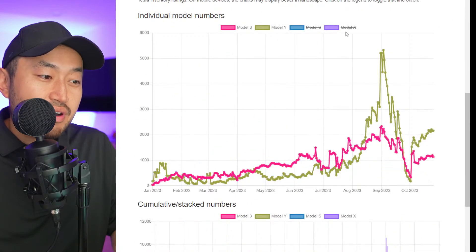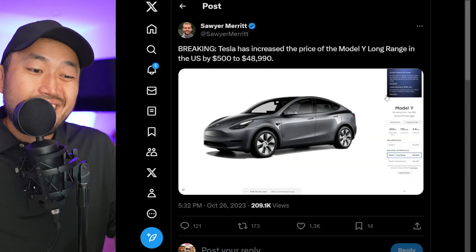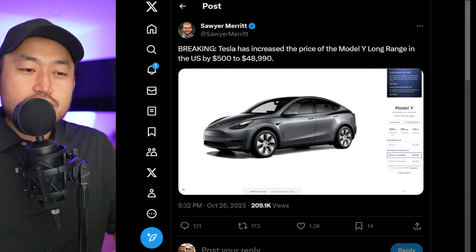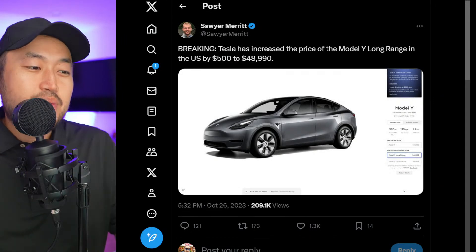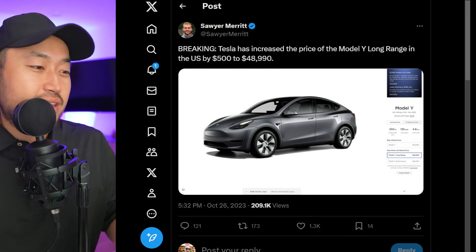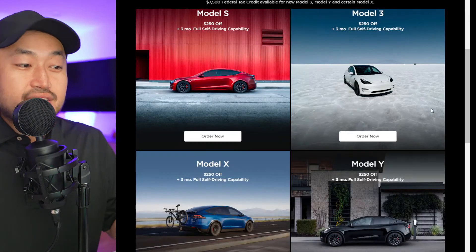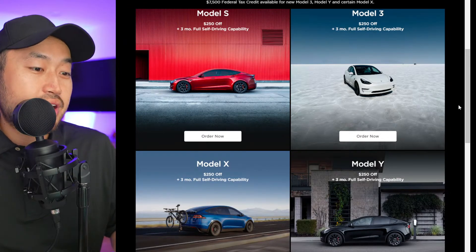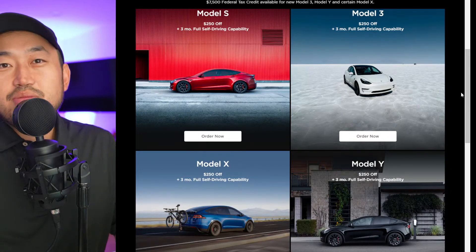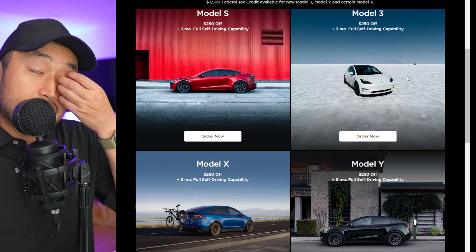We are taking a look at the inventory right here. So for Tesla to go ahead and increase the price, in my opinion, maybe they're just trying to create some hype — because if prices go up, people start to freak out. They want to quickly try and lock down a vehicle, especially now that there is still that $250 referral code credit, just like the one down below in the description. Now it seems less valuable because Tesla has increased the price of the Model Y by $500.